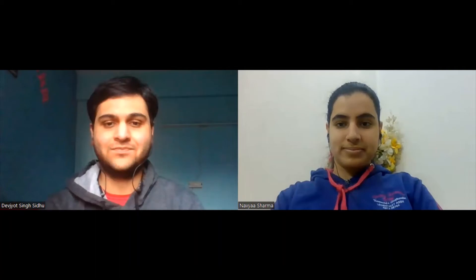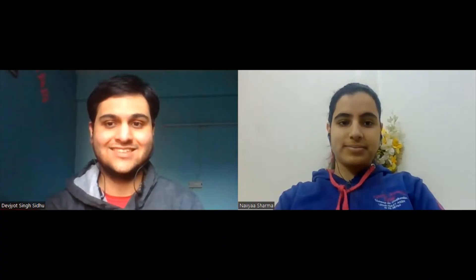Hi, Devjot. Can you please introduce yourself to our viewers? Hi, Navya. I'm Devjot, and I am a CSE undergrad from VIT Vellore. I was recently placed with IDFC First Bank during my on-campus placements. As far as my hobbies are concerned, I am someone who's always loved to program and code. I've been coding since I was in sixth grade, so it's been almost 11 years since I've been doing that.